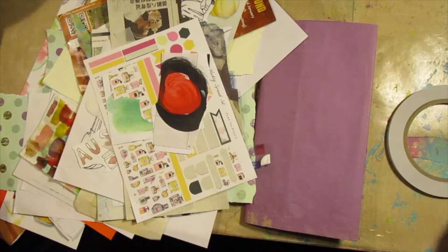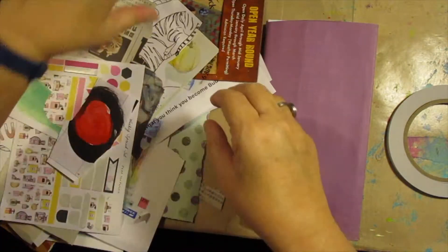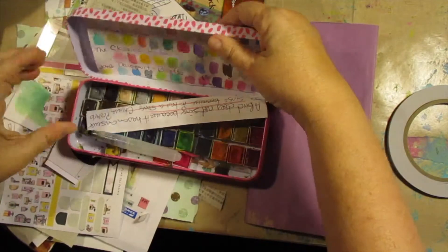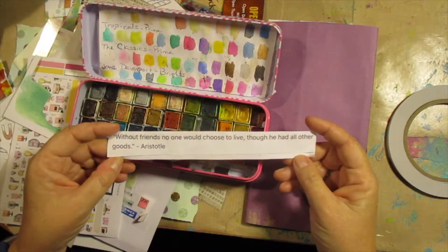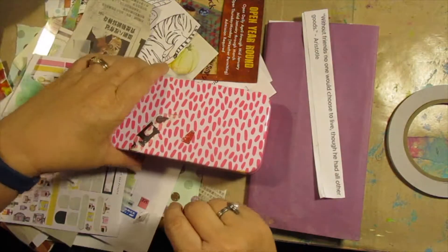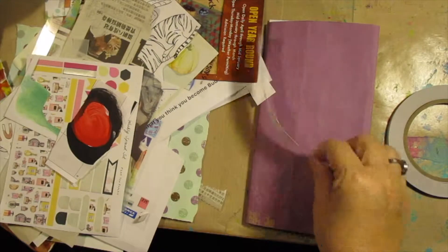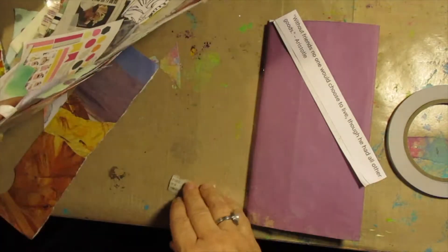Here's my pile that's left. I think there's still two quotes left. Without friends, no one would choose to live, though he had all other goods. Aristotle. This is true. Thank you, Carty. Good friends.